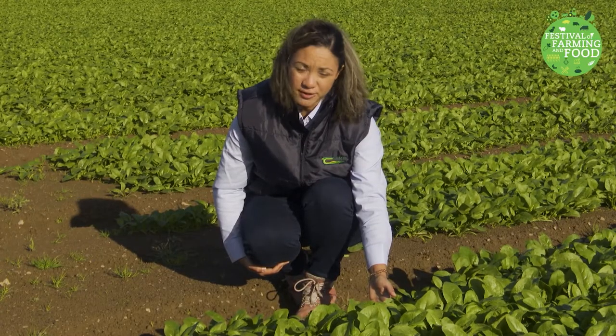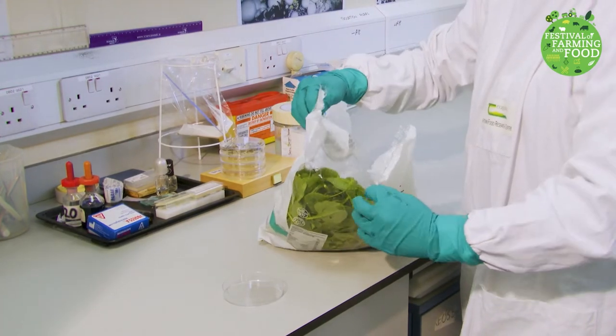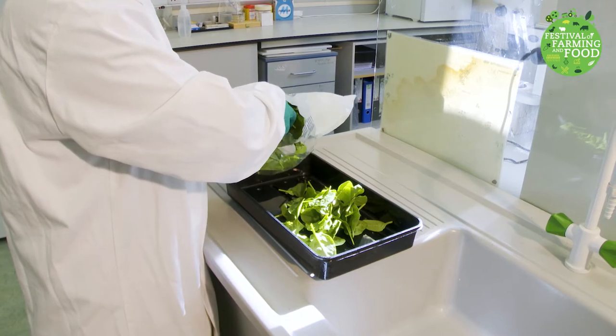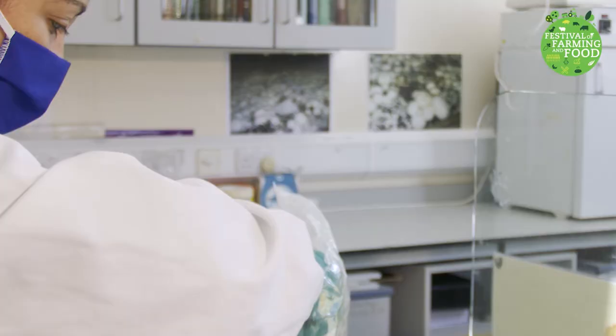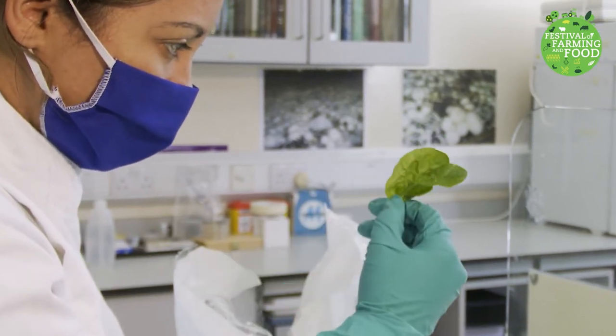Leafy veg like spinach is very watery, and watery crops are prone to spoil and be wasted very quickly. We use packaging to keep the environment of leafy veg constant, and the right packaging can reduce waste of perishable foods like spinach by keeping them edible for longer. But this packaging is often plastic-based, and synthetic plastics negatively affect the environment.